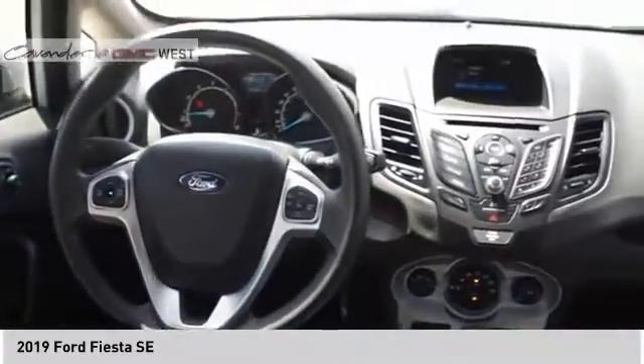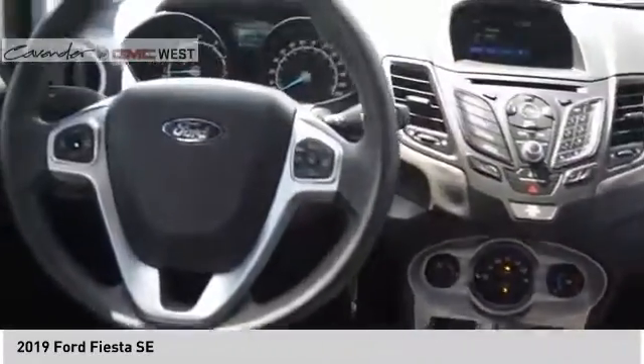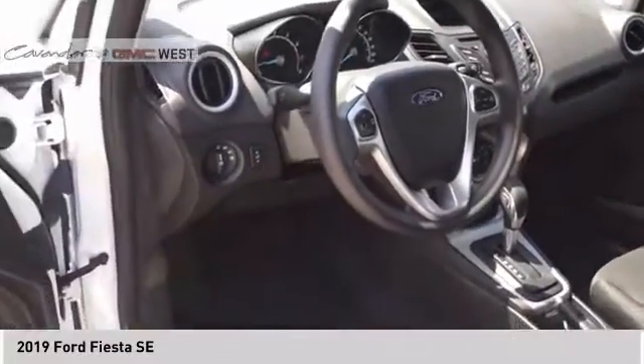Electronic messaging assistance with read function. Capless fuel filler system. Cruise control. If you like it online, you'll love it in your driveway. Take it for a spin today.